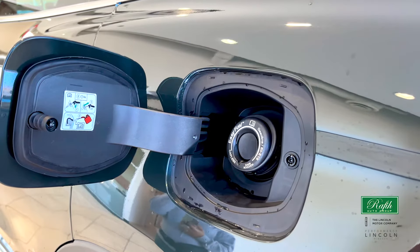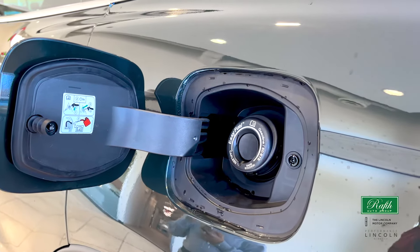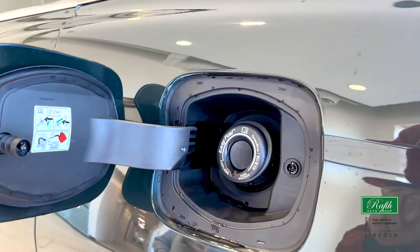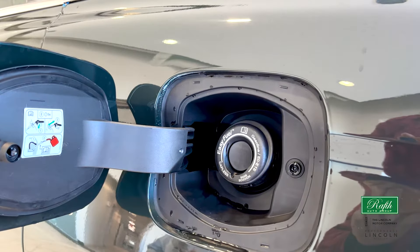All Lincolns have what we call a capless gas system — no more gas caps. Put your fuel nozzle in, fill up, and once you pull out, no more messy gas all over your hands.